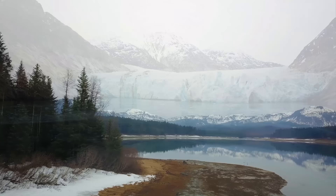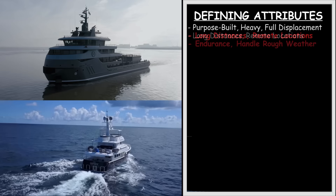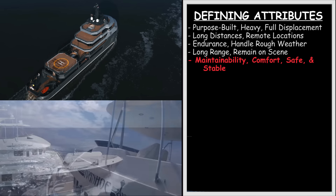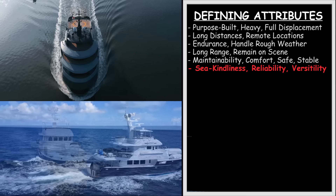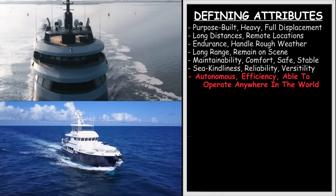Now in Episode 5, we get back to the more nuanced detail that goes into pulling off these expeditions, which all begins with defining the attributes of an expedition yacht. From my perspective, an expedition yacht is a purpose-built, full-displacement heavy vessel, capable to cruise long distances to remote locations of the world, with the endurance to safely handle rough weather, to cross large bodies of water, and to stay on scene for long periods of time. They are set up to perform much of their own maintenance on board, and to accomplish all these tasks in the relative comfort of a safe and stable vessel. They possess the attributes of range, endurance, sea kindliness, reliability, versatility, freedom, and autonomy, and are able to efficiently operate and function across a wide geographic spectrum.